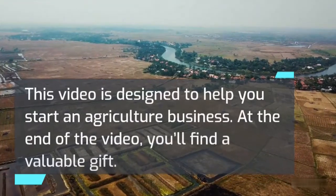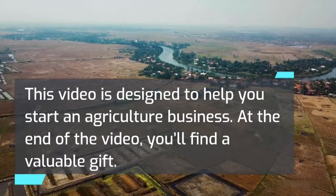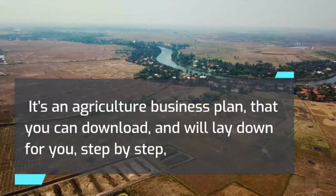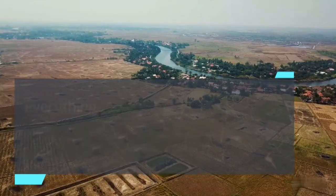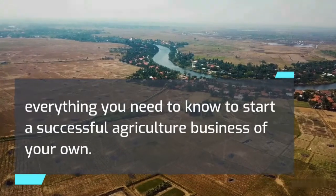This video is designed to help you start an agriculture business. At the end of the video, you'll find a valuable gift — an agriculture business plan that you can download, which will lay down for you, step by step, everything you need to know to start a successful agriculture business of your own.